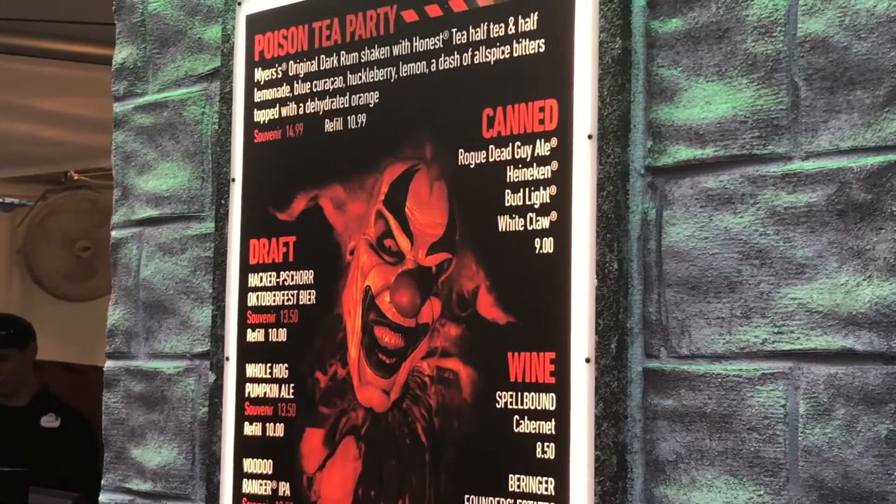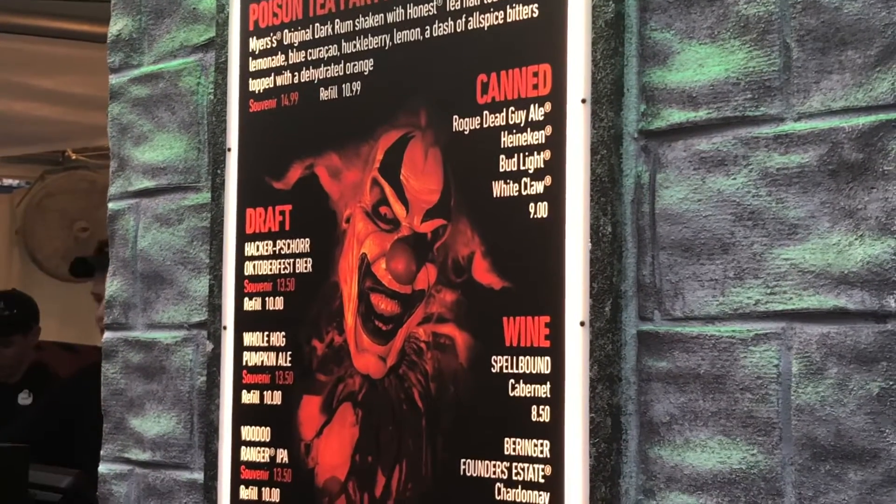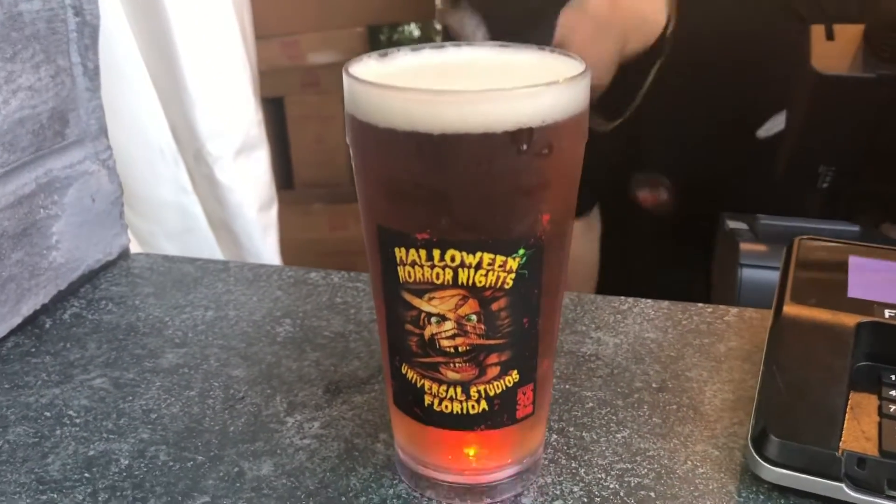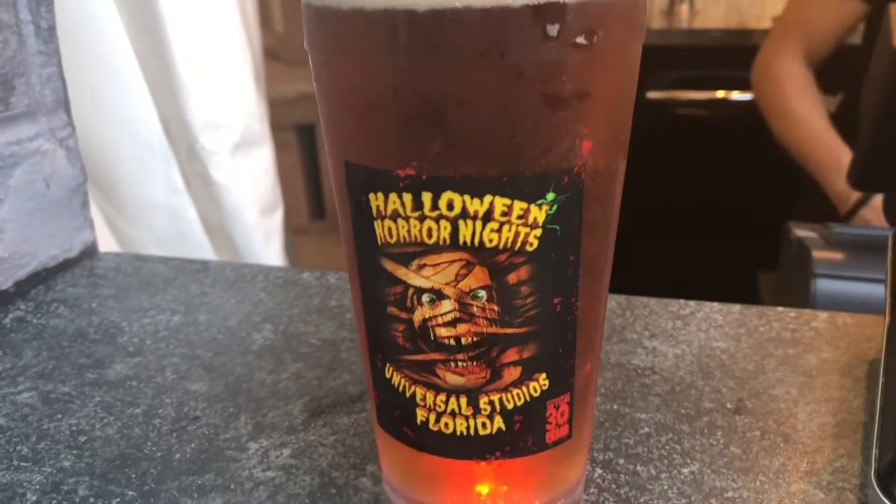And if you're of age and you do like to have a drink now and again, try the Oktoberfest. It's straight from Germany, it's one of my favorite beers. It's unlike any other beer you've probably ever tried and it's delicious.